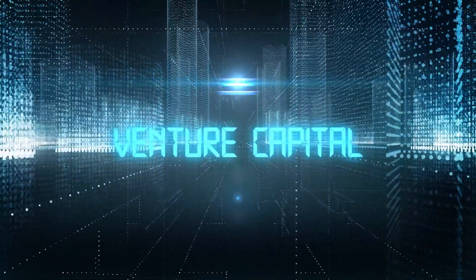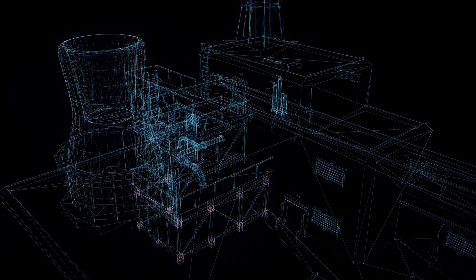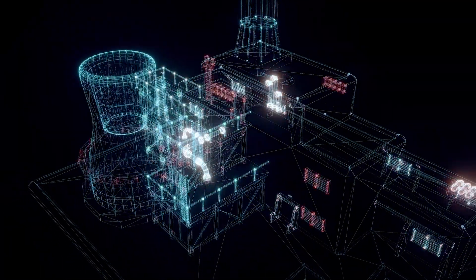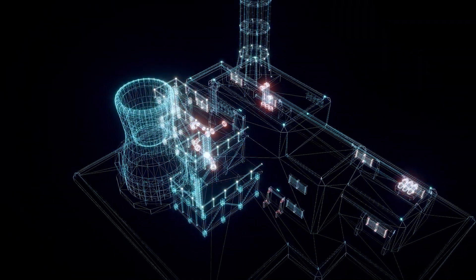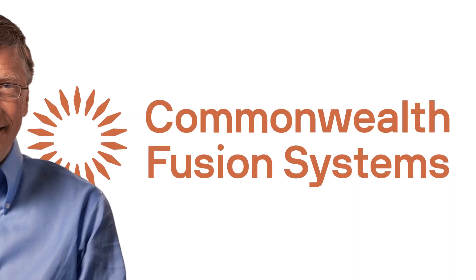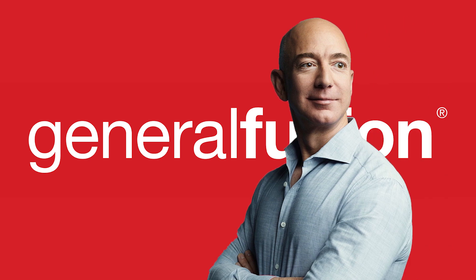Enter venture capital. Now, with a renewed world focus on sustainable energy, there are at least 35 nuclear fusion companies globally that have raised private funding of over $2.3 billion collectively. Famous names from Big Tech have backed these ventures, with Bill Gates investing in Commonwealth Fusion Systems and Jeff Bezos involved in General Fusion, to name but a few.